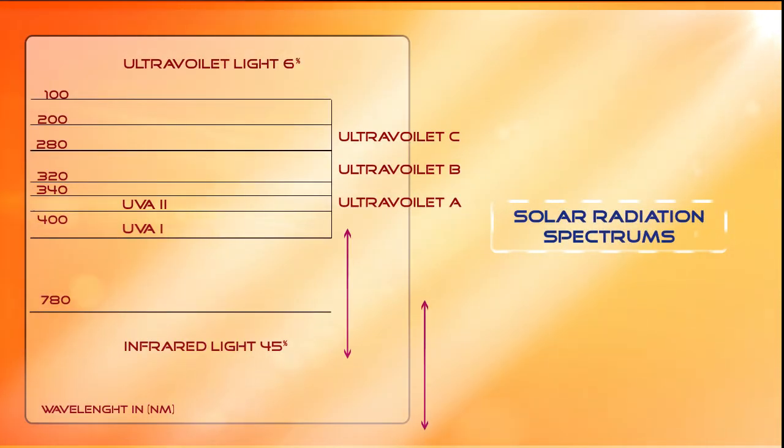Sun rays consist of 49% near infrared light, 43% visible light, and 7% ultraviolet light in the range of 100 to 400 nanometers.